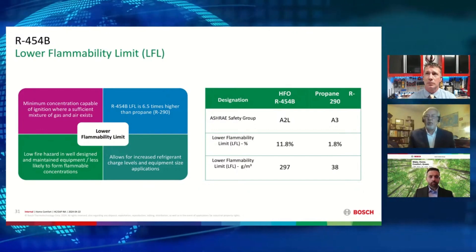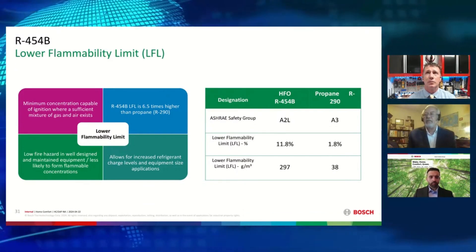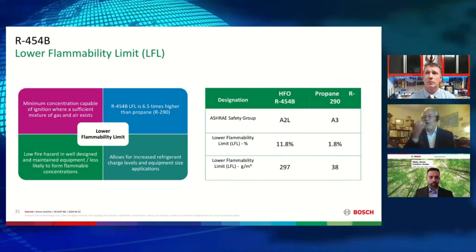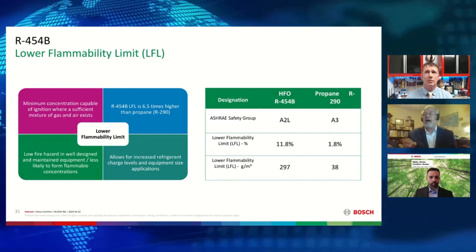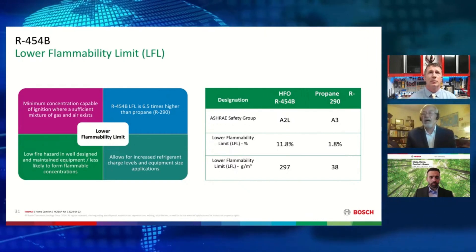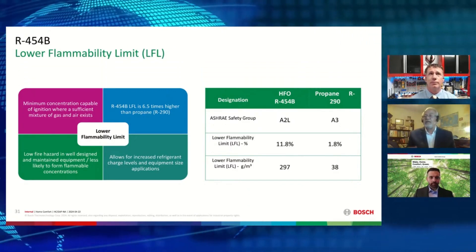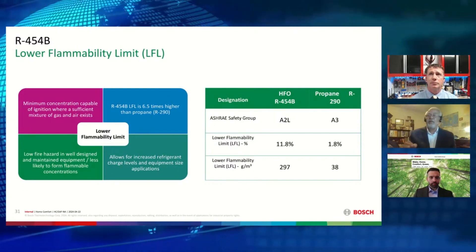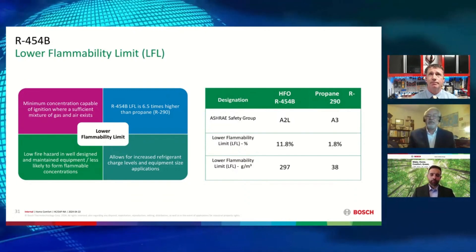A higher rating offers lower flammability. The LFL ratings are determined by ASHRAE using their flammability tests. Our R-454 refrigerant is actually six and a half times higher in LFL rating than propane, which is highly explosive. So with our R-454 refrigerant, it's really less likely to form any flammable concentrations during its use, and therefore it poses very low fire hazard.